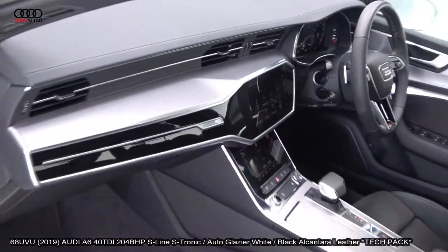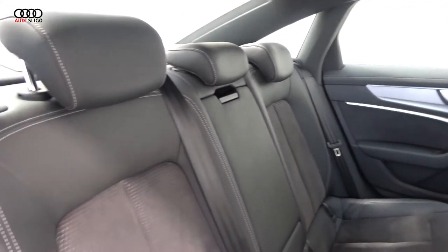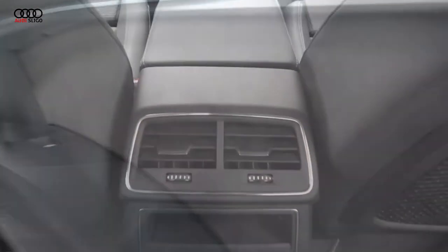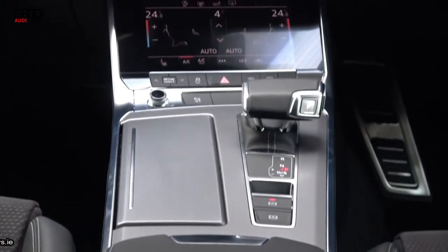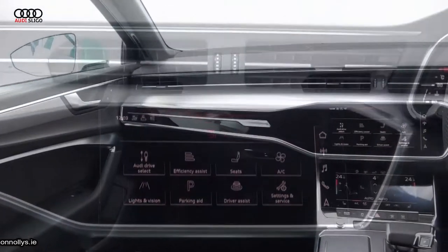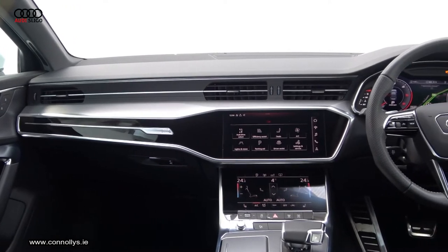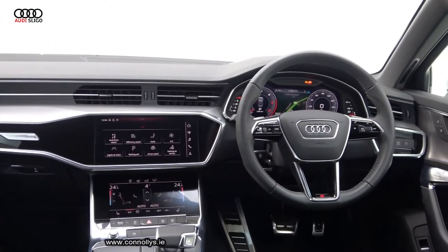Features include LED lights to the front and rear, front and rear park assist, and colour reversing camera. Single frame Audi signature grille. Honeycomb diffusers. The vehicle is complemented with 19-inch multi-spoke alloys. Colour-coded electric heated folding wing mirrors. S-Line body styling. LED rear dynamic indicators. Chrome trim exterior.